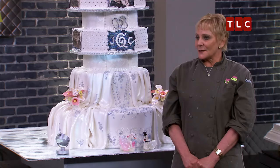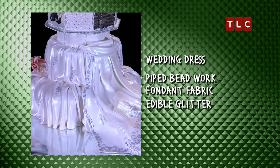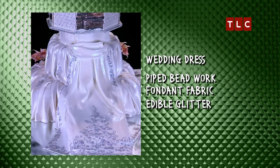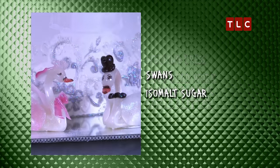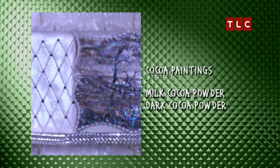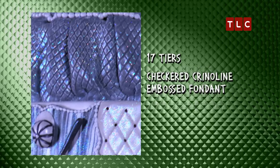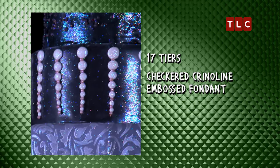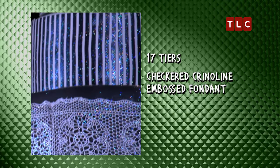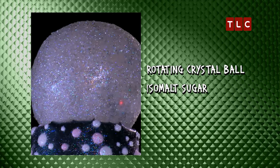I wanted to customize this cake for Carlo and Jenna's wedding. Every bride loves her gown, so we've incorporated a wedding dress design. We have blown sugar swans. The cocoa paintings represent both their interests and their loves. Going up, we've tried to gradually go into the black, so we've worked with silver. I wanted it to be soft and feminine. The top tier is a blown sugar ball.